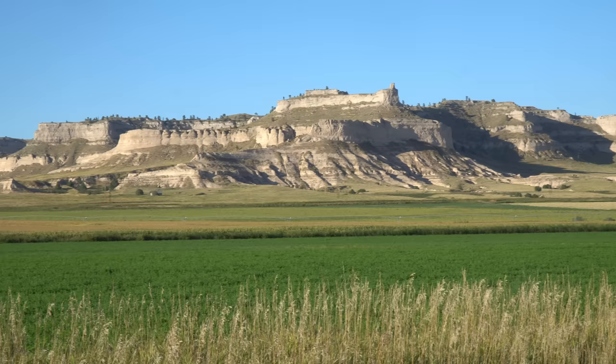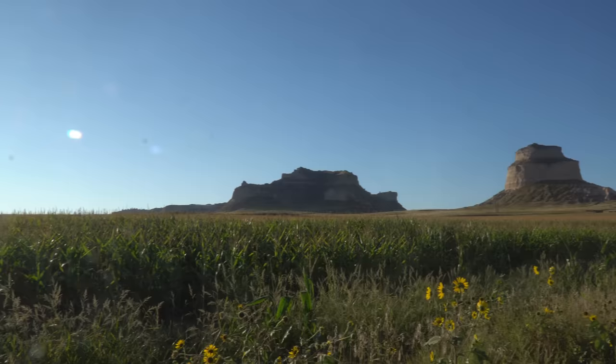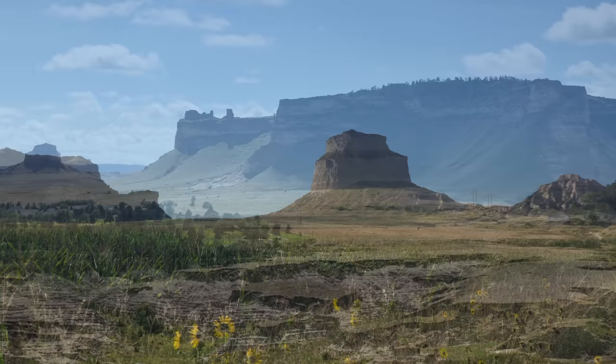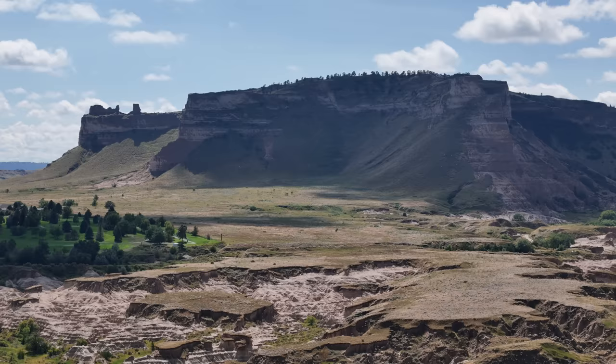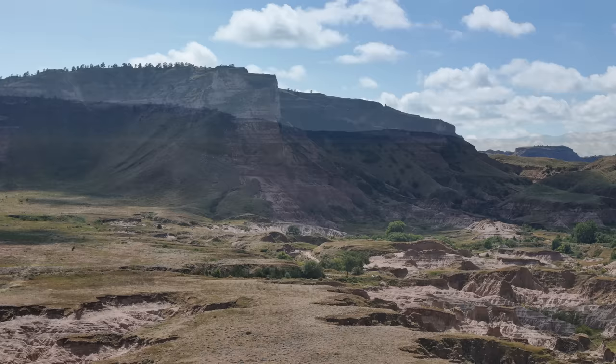Over a quarter million westward emigrants passed by Scott's Bluff between 1843 and 1869. Scott's Bluff was first charted in 1812 by a fur traders' expedition traveling along the North Platte to return to the Missouri River from their newly established trading post at Fort Astoria on the Columbia River. At Scott's Bluff, the narrow space between the bluffs is comprised of badlands that was difficult for travelers with wagons to traverse. In fact, the Native American name for the bluffs translates to 'the hill that is hard to go around.'